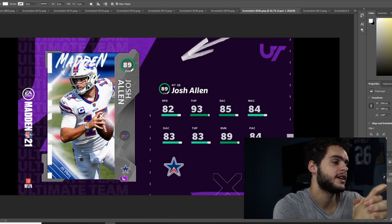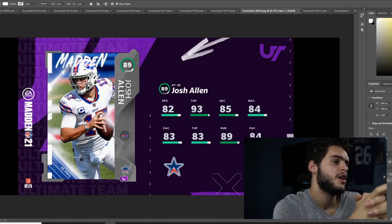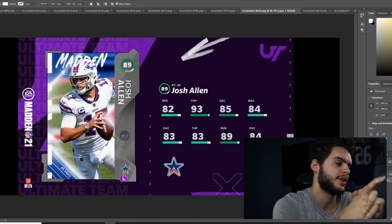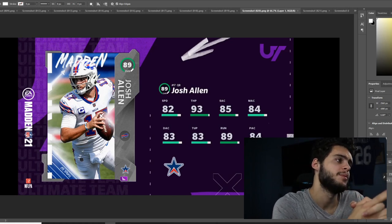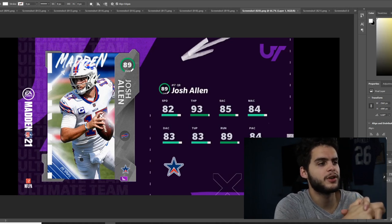The issue I have with Josh Allen is that his short, medium, and deep accuracy will not be at threshold — only his throw on the run. Michael Vick gets the deep threshold, has plus 10 speed, and has essentially the same throw power. So I'm still going to rock with Michael Vick. But Josh Allen in Bills Madden can probably be great — I just don't think he's worth the upgrade over Vick.